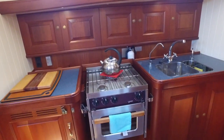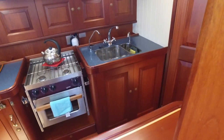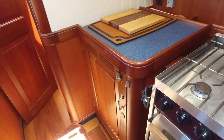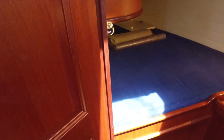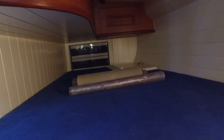Galley: three-burner propane, oven with broiler, two-basin sink, refrigeration — electric and engine driven, side loading. You have a cabin with a single hanging locker and some more storage below. Batteries are located under this bed, along with all of your breakers in the rear.